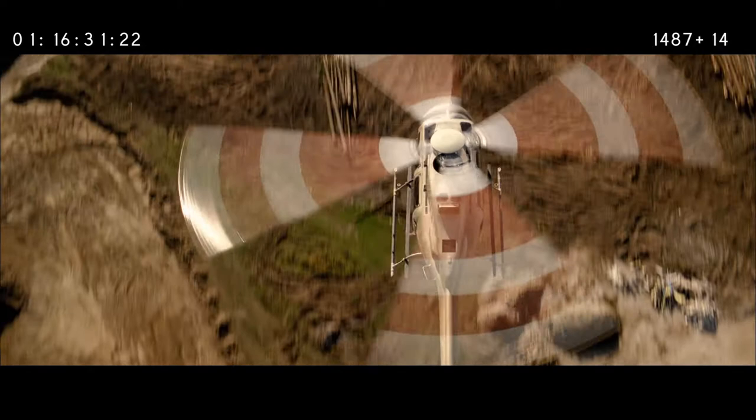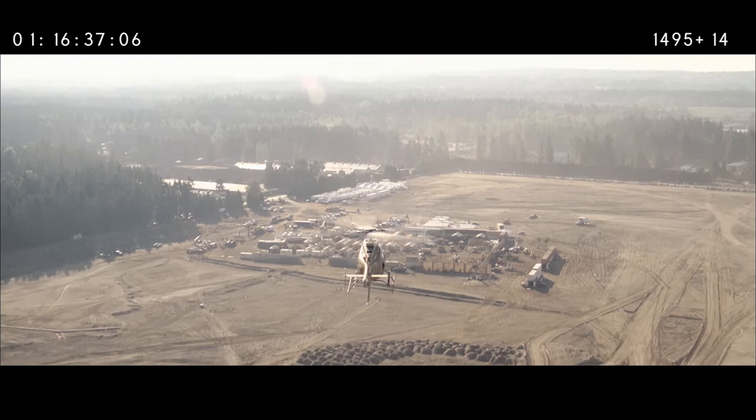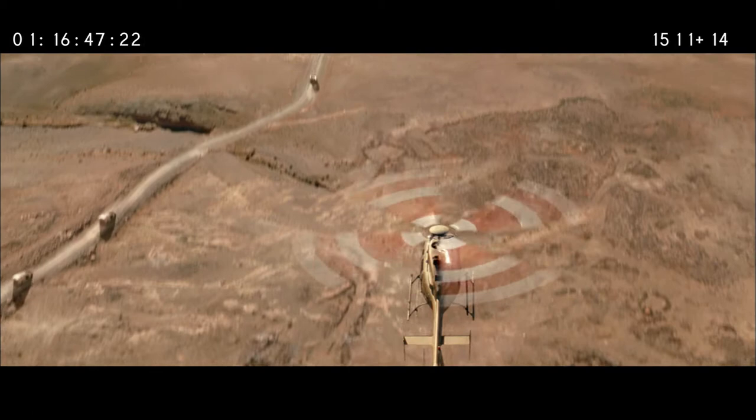This first shot is the establisher of the FOB, the Forward Operating Base. As you can see from this original plate, there's a fairly large set against a nice Vancouver background, which we transformed into a desert background with a full army base down below. You can see that all of the ground has been replaced. In fact, the only thing that's real in this frame is the body of the chopper, because we had to replace the rotor blades as well when we did the composite.